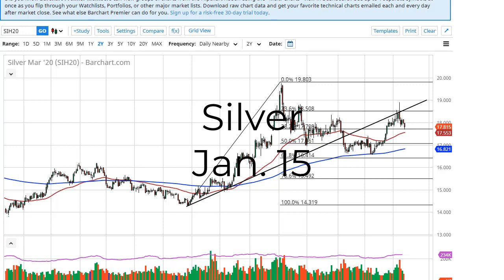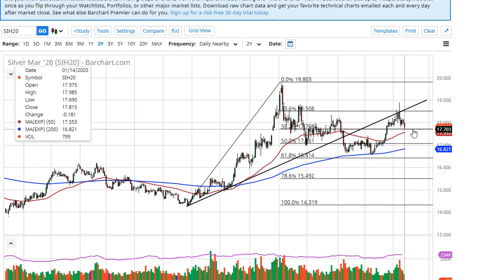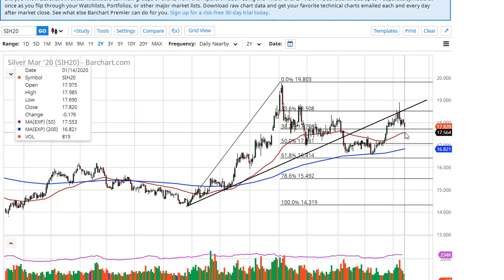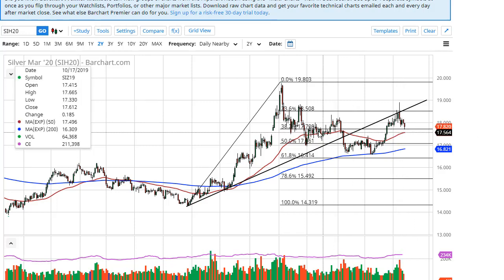From FX Empire, this is Chris taking a look at silver. You can see that the market has pulled back to the 17.70 level and bounced a bit. Ultimately, this is a market that I think continues to see this area showing the 50-day EMA offering support, and therefore I think it's only a matter of time before we will see the market recover — especially considering that the 17.75 level and 17.50 level, that whole area, has been important more than once.